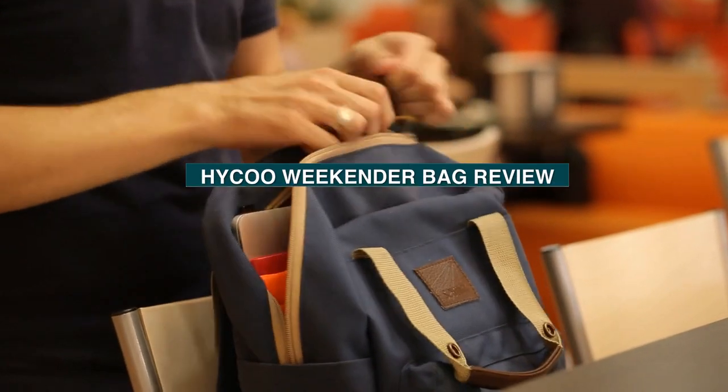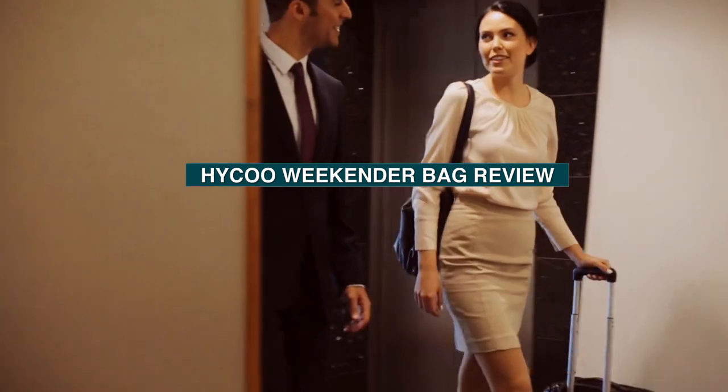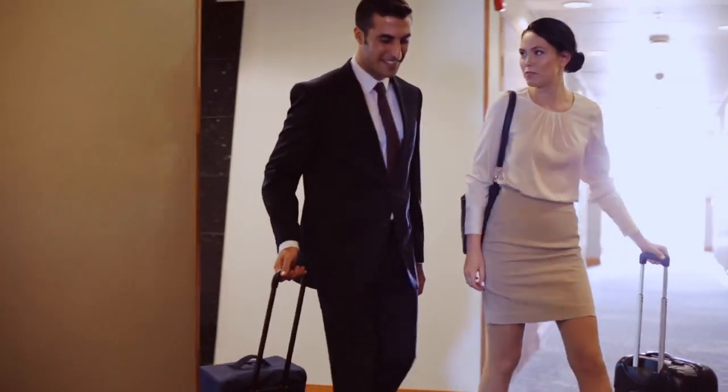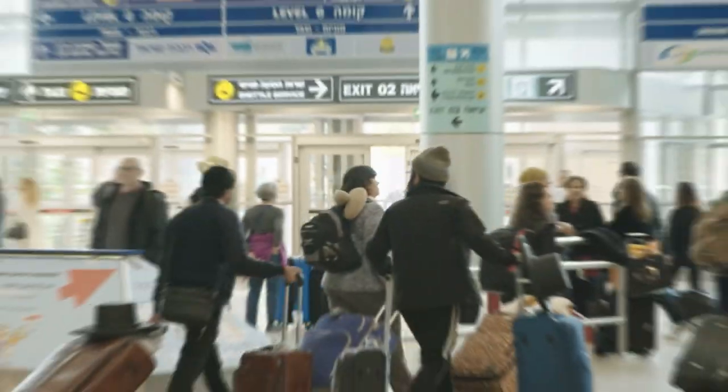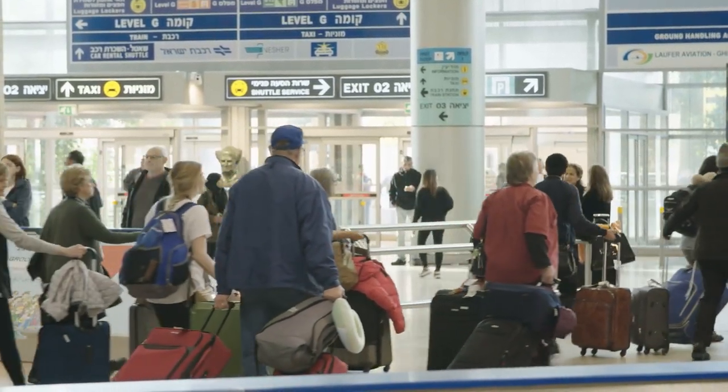Welcome to this video review of the Haiku Weekender Bag. If you're looking for a high-quality, stylish, and functional bag that can carry all your essentials for a weekend getaway, you're in the right place. So sit back, relax, and let's get started.